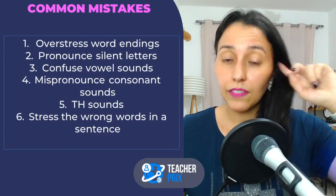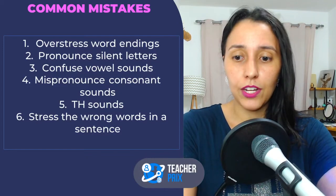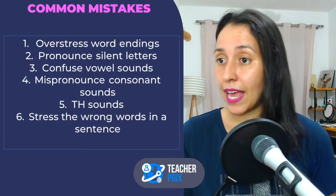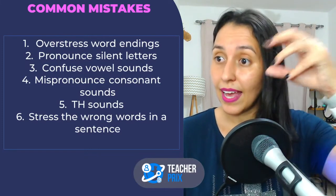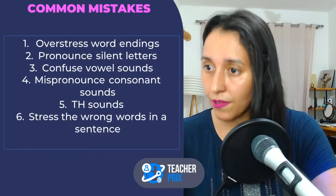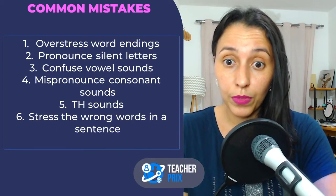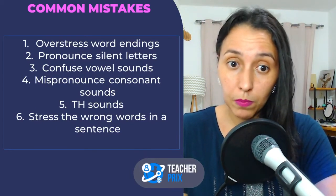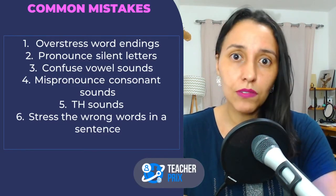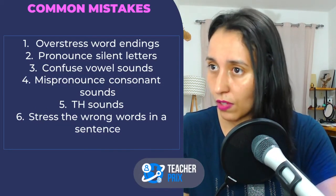Consonant sounds can be challenging depending on where you are from. So study them. Number five: the TH sounds are difficult. Here on my channel I have videos talking about the TH sound, giving you the strategy behind how to make the movement, how to position your tongue, and then make the sounds.